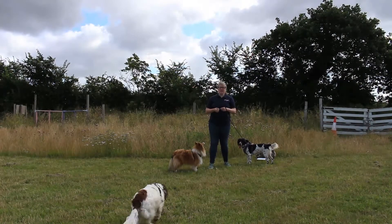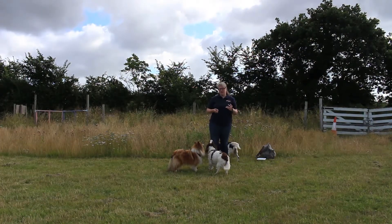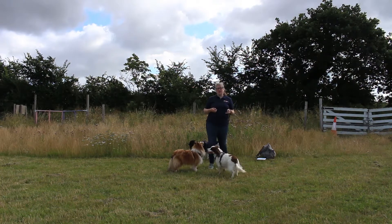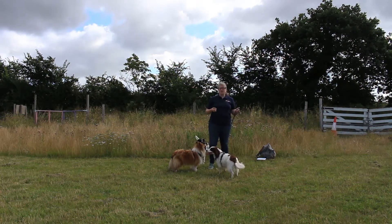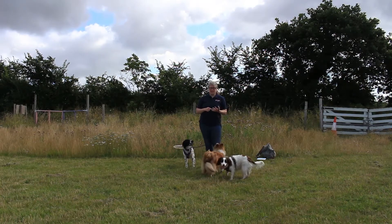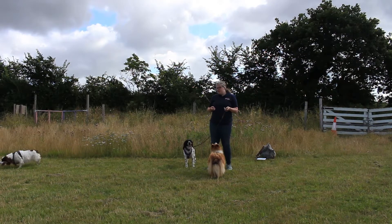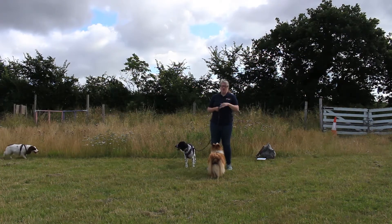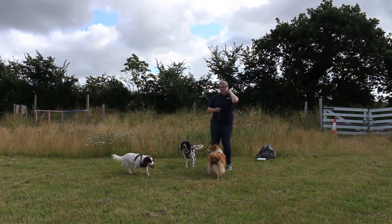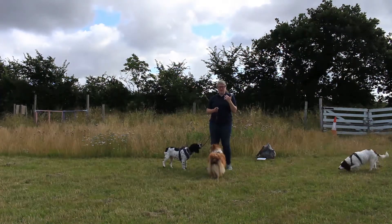Hello and welcome to an Everyday Cailins video. In this series we're looking at the Kennel Club Good Citizen dog scheme at puppy level. We're on to exercise eight which is positions - your sit, your down, and your stand. These are the basic positions from obedience, and they are certainly useful positions to have in everyday life.